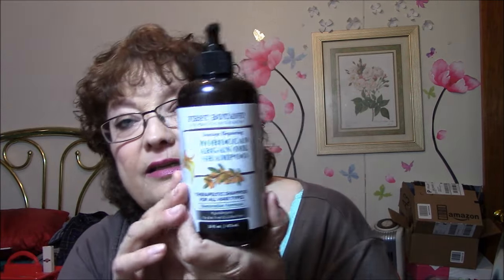This one is also a Moroccan argan oil shampoo, damage repairing, therapeutic shampoo for all hair types, restorative formula, hypoallergenic, paraben-free, and sulfate-free. I'm thinking that's where I got one of these from — I've got it written down. This one smells better than the other one does. I've got conditioner coming too, so I'm very happy about that.